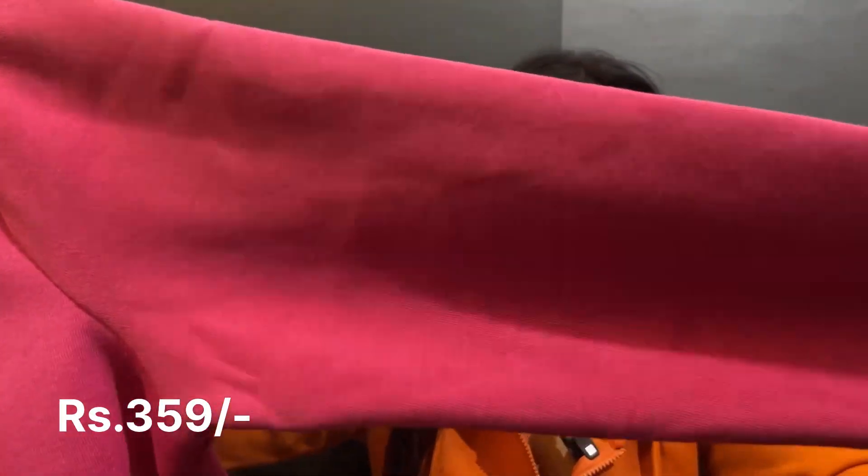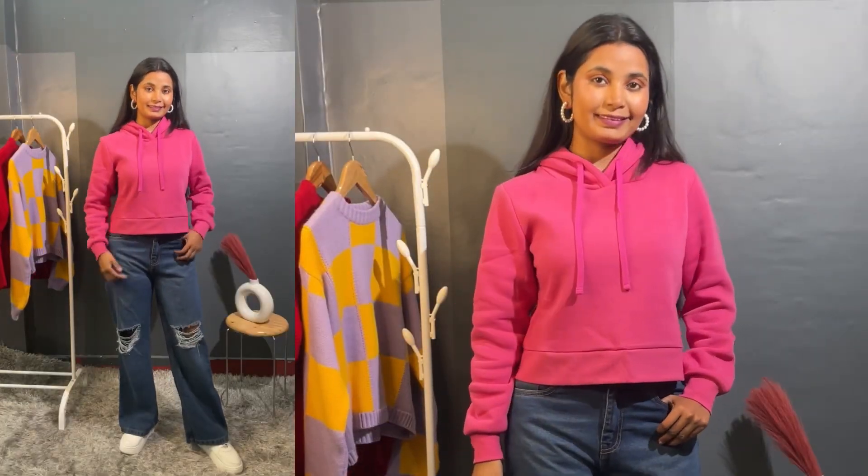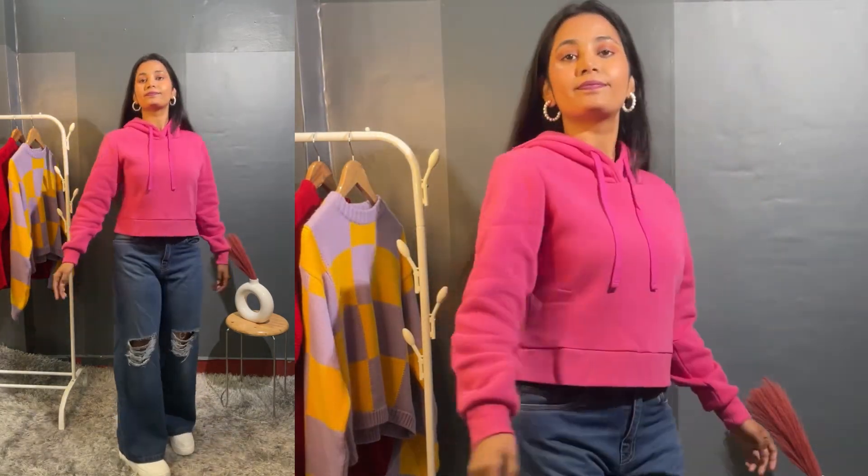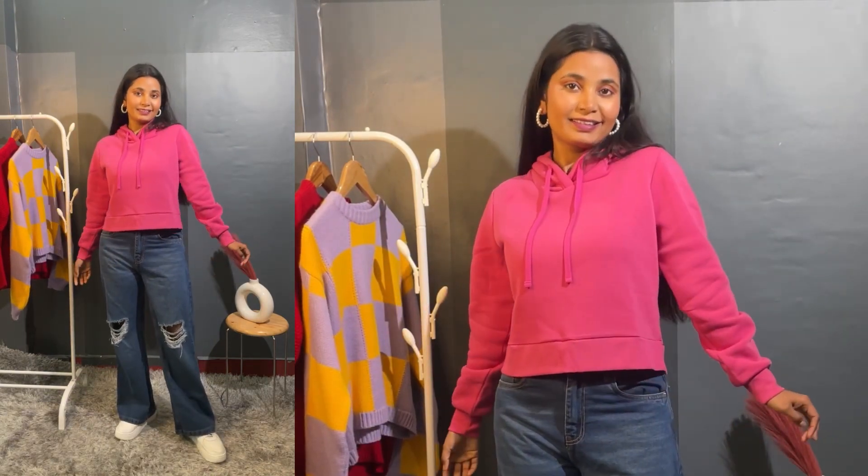Next we have another crop hoodie — crop hoodies look very good. You can wear high-waisted jeans, or if it is very cold, you can wear a leather band. This one is a leather hoodie and has a sleeve. The fabric is very warm, like the other hoodies. In this one you don't get a pocket in the front section. You get an elastic band and a plain back.